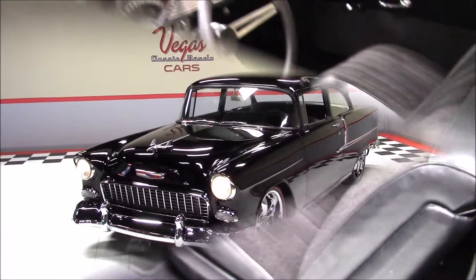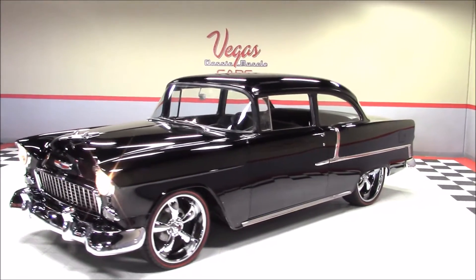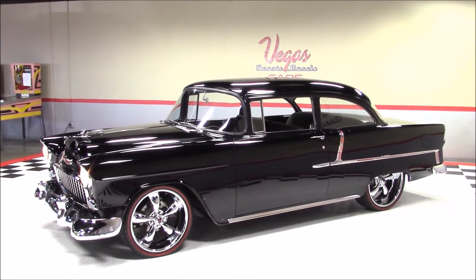Now we'll listen to that 454 idle, then listen to that awesome big block Chevrolet sound through those dual Flowmaster mufflers as it's revved up through the RPM ranges.